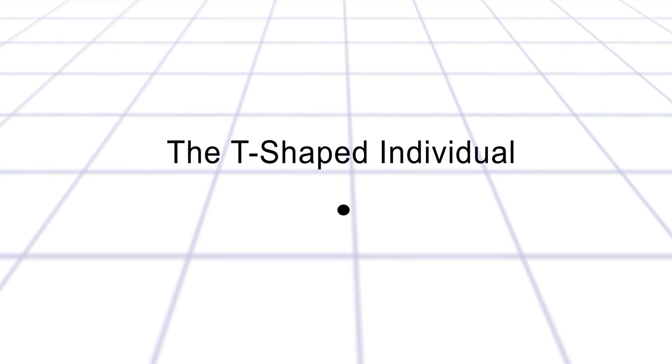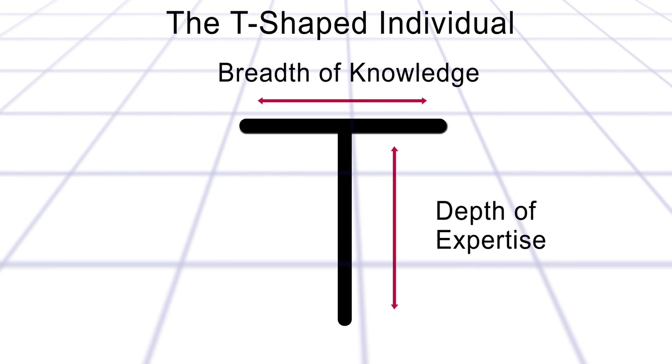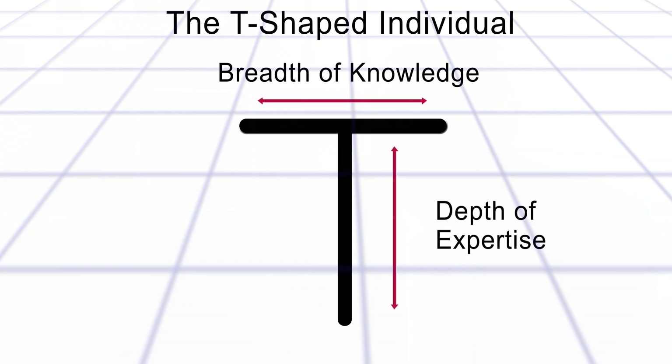The T-shaped person has a depth of knowledge in the technical area and then adds general business knowledge and communication skills to that, so that they can manage technology people within their own organization.